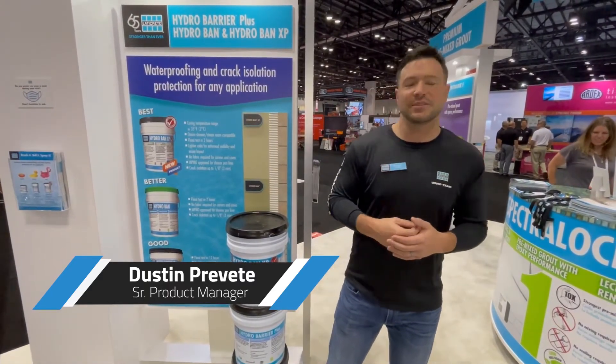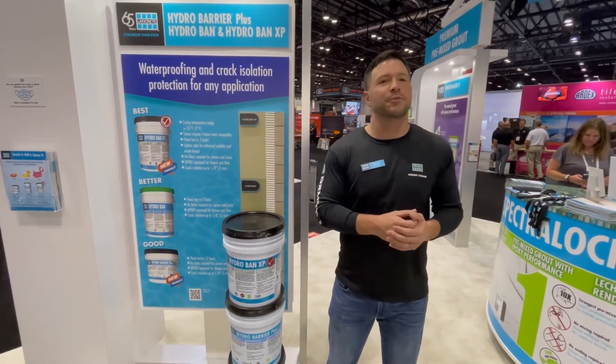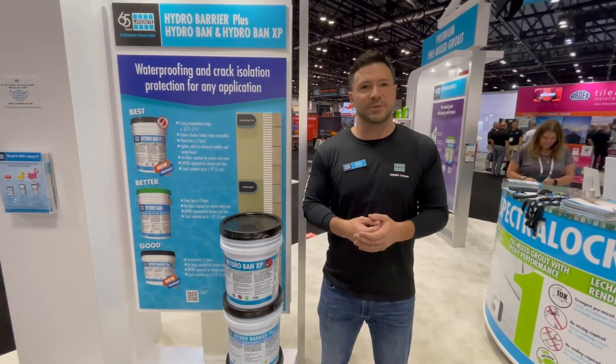What I have for you today is our introductory launch video of our new Hydroband XP Liquid Applied Waterproofing Membrane. This is a step up of our popular Hydroband formula with a number of key enhancements.